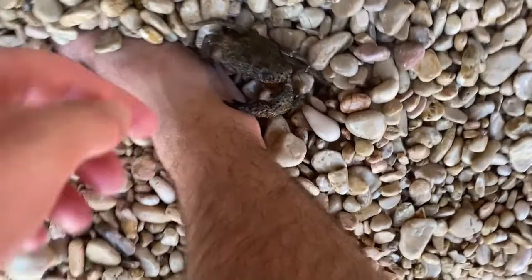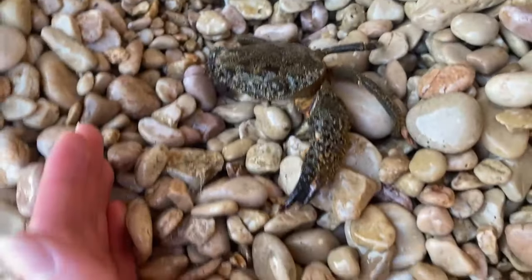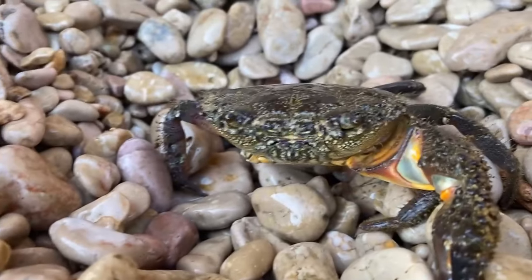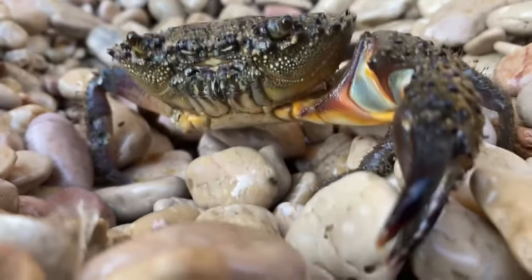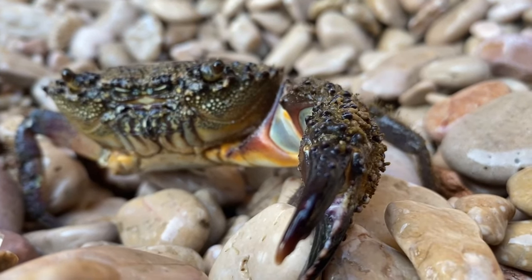These guys are fast. There's no way I'm gonna pick him up now — let's wait for him to come down. Look at that magnificent creature, so freaking cool, holy shit. That might be one of the biggest crabs I have ever captured.